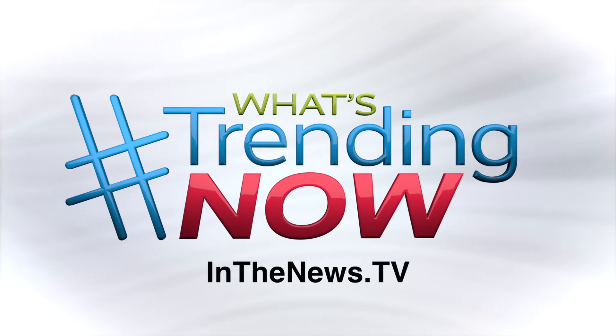The You by Moen Smart Faucet has many fixture styles and finishes, and it's easy for you to install yourself. For more what's trending now, head over to inthenews.tv.